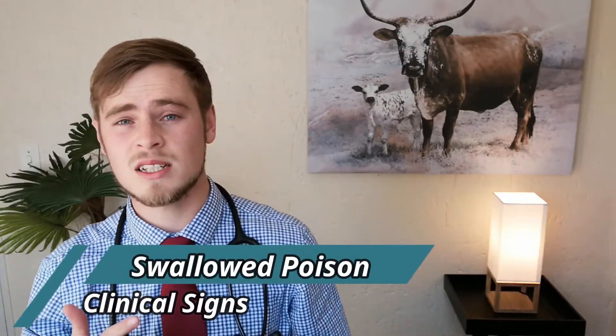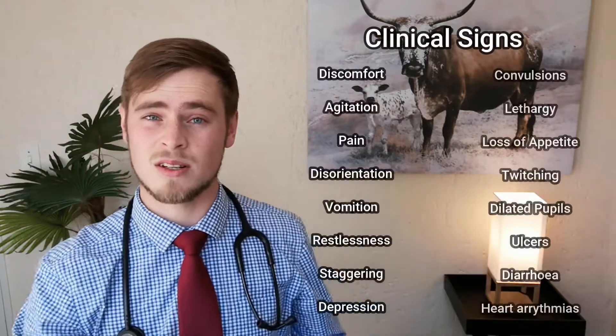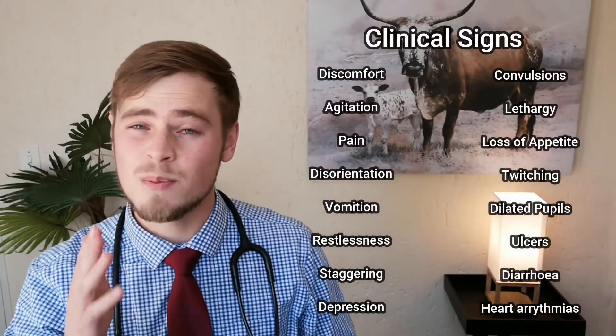If your dog possibly ingested any acids, alkalis, petroleum products, household chemicals, non-prescribed drugs or toxic plants, and he's showing any of the clinical signs displayed on the screen, your dog might have been poisoned and you should immediately be concerned.